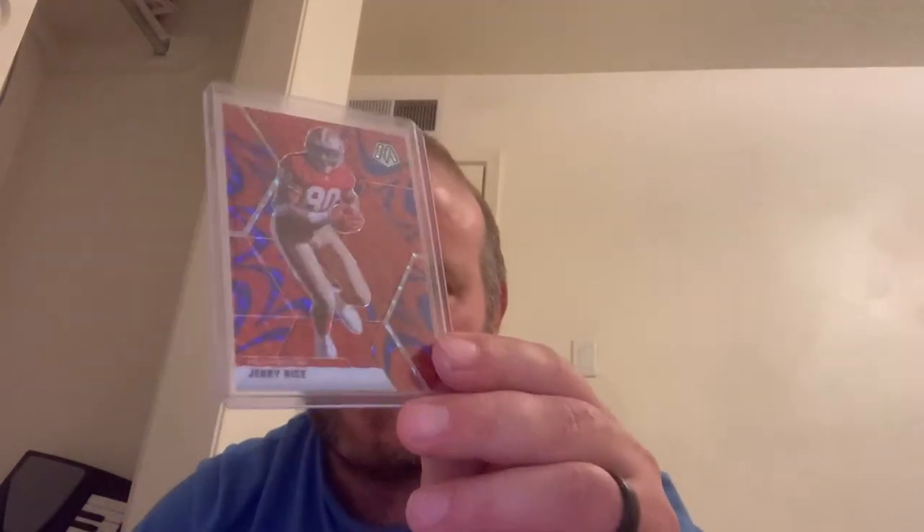These next cards are of Jerry Rice but again not very expensive cards. This is a Jerry Rice Mosaic card — pretty nice. This is a Jerry Rice Touchdown Masters card. This is a Hall of Fame Jerry Rice. And this is another Jerry Rice card — a very shiny card. I don't know what the exact variation is — if anybody can tell me. Here's another shiny Jerry Rice Hall of Fame Will to Win card. Pretty shiny card.